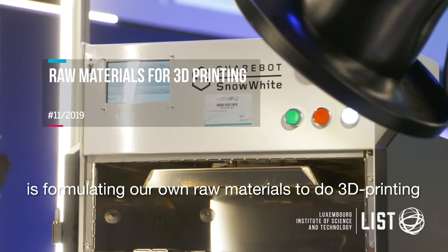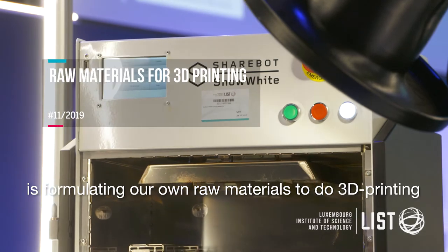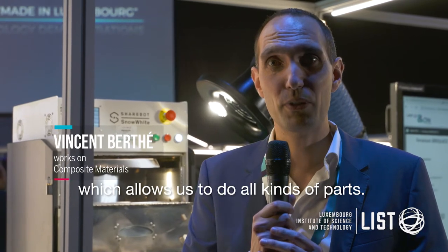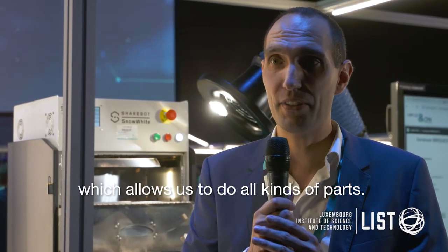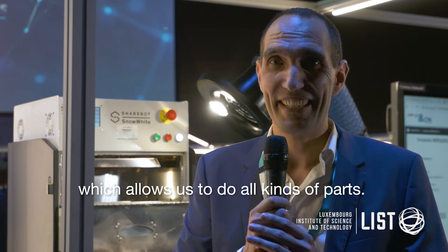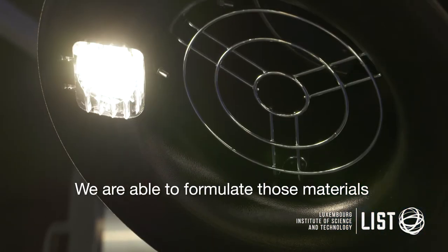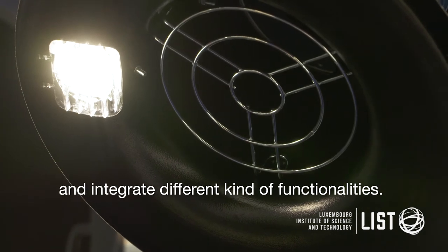What we're doing here is formulating our own raw materials to do the 3D printing, then with different techniques. We're showcasing one specific technique today which allows to do mainly polyamide-biased pieces, and we're able to formulate those materials and integrate different kinds of functionalities.